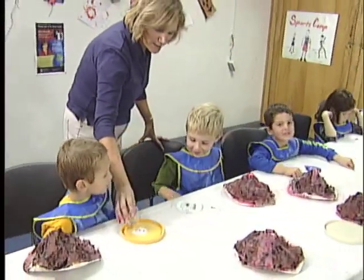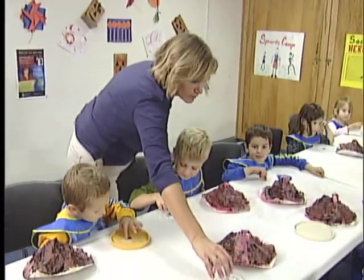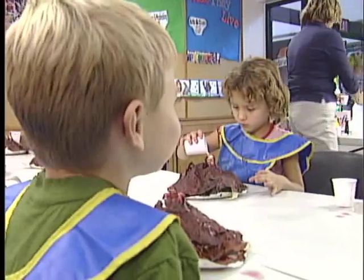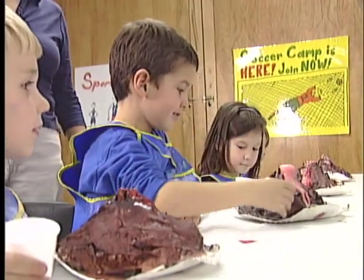Could you tell us a little bit about what we'll be doing? Yes, we made the volcano in another class out of paper mache. And today we'll be taking baking soda and a little food coloring and putting it in, and then we'll be pouring vinegar in individually to make the volcano explode.